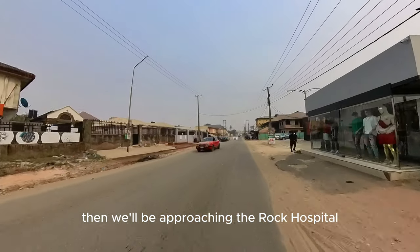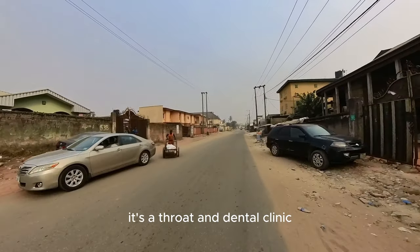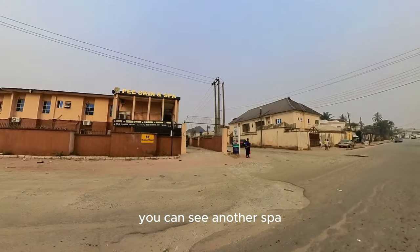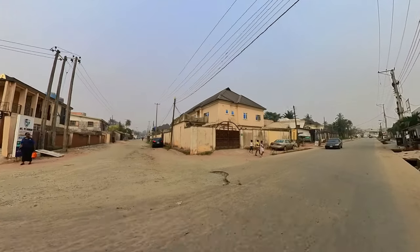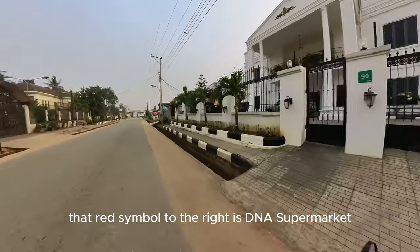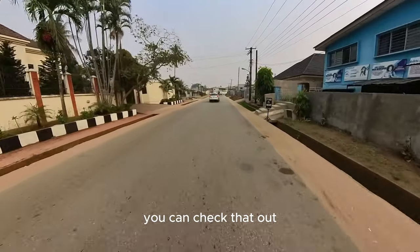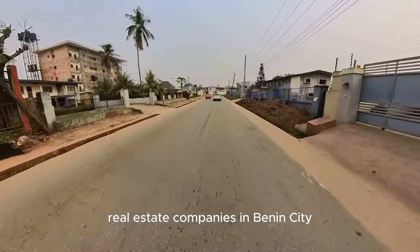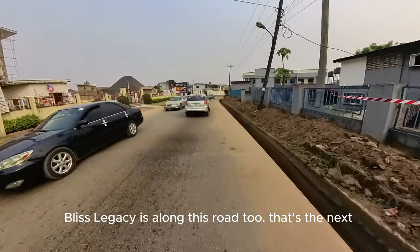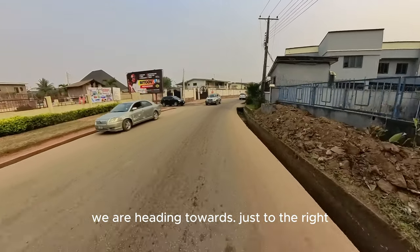We'll be approaching the Rock Hospital. You can see a yellow building to the right — it's a dental clinic, the Rock Hospital. You can see another spa across the road: Pea Skin and Spa. That red symbol to the right is DNA Supermarket — if you need little groceries, you can check that out. Then one of the biggest real estate companies in Benin City, Bliss Legacy, is along this road. This is their headquarters; if you need anything real estate you can always contact them.